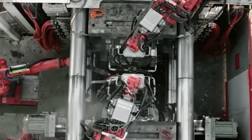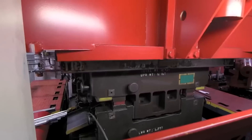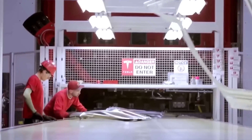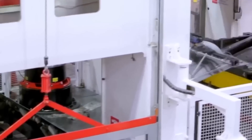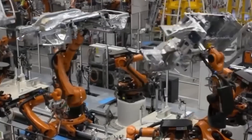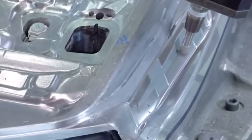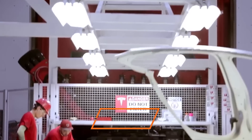One of the main advantages of the Gigapress machines is that they run virtually non-stop. The production time for one single piece is only 80 to 90 seconds, corresponding to a production rate of 40 to 45 completed castings per hour, about 1,000 castings per day, or more than 300,000 castings per year per installation.